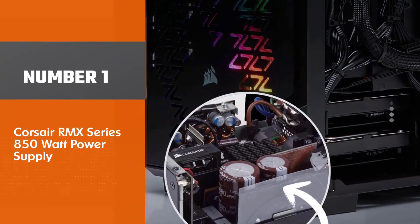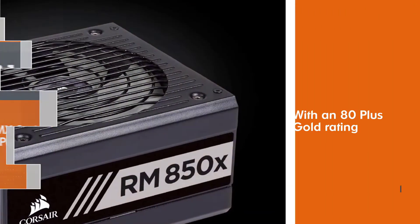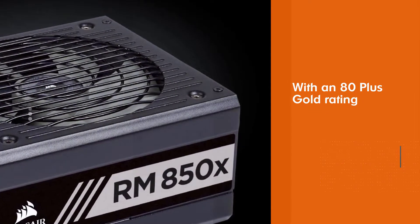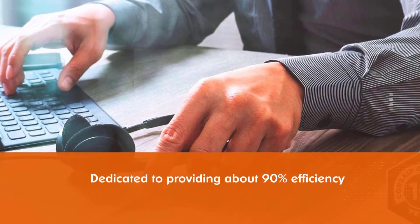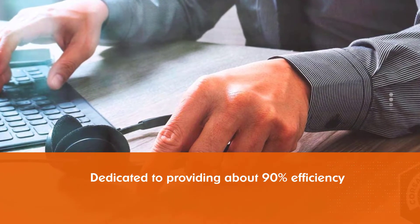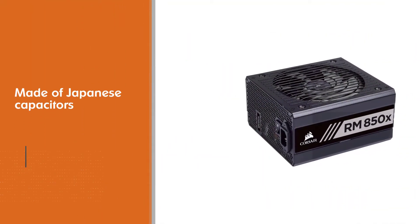Number one — most popular: Corsair RMX Series 850W power supply. The best 850 watt power supply is the Corsair RMX Series 850W with an 80 Plus Gold rating. This PSU is dedicated to providing about 90% efficiency. It is made of Japanese capacitors that are capable of handling 105 degrees Celsius.